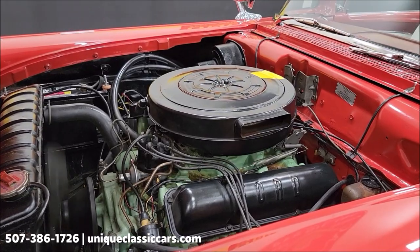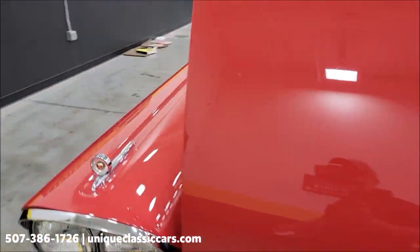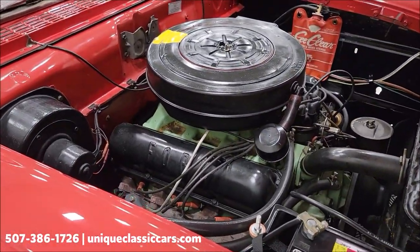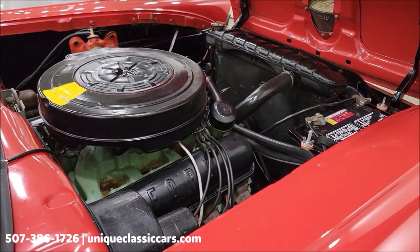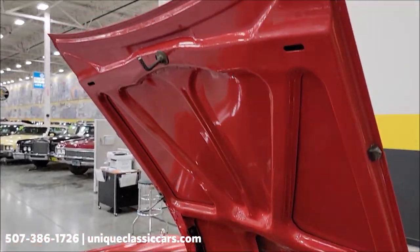332 Interceptor — and that is the size engine this vehicle would have been produced with back in 1958. A great car for any of your local shows, roll-ins, cruise-ins — let's face it, just a good summer day car.